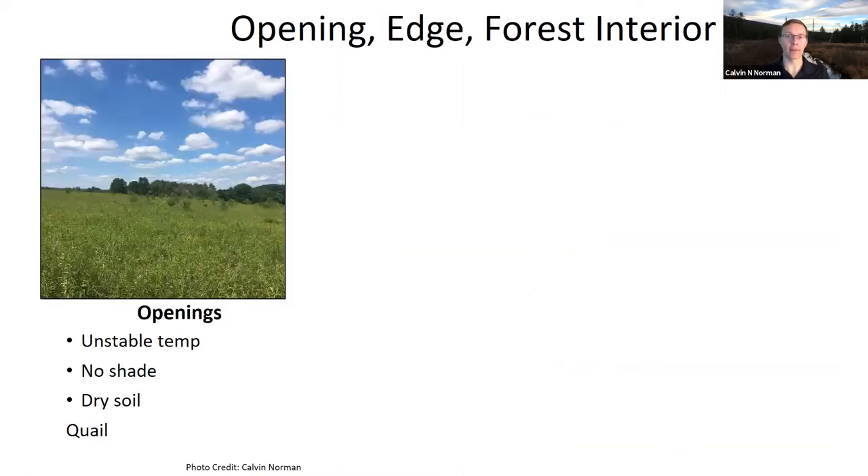Now let's look at microhabitats: openings, edges, and interiors. Forest openings have unstable temperatures, no shade, and dry soil, which supports plants like milkweed that won't grow in forest interiors. Openings are great for certain bird species like quail. If a landowner has specific animals they want to manage for, you can manage with openings in mind.